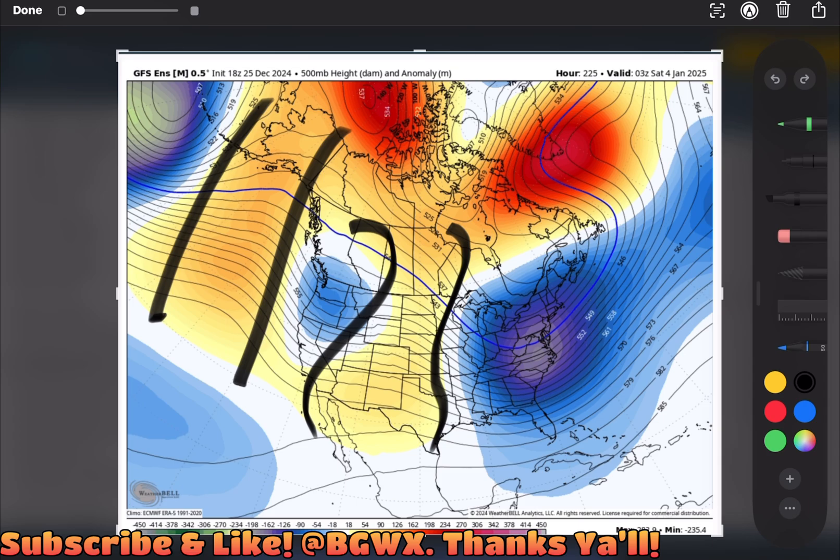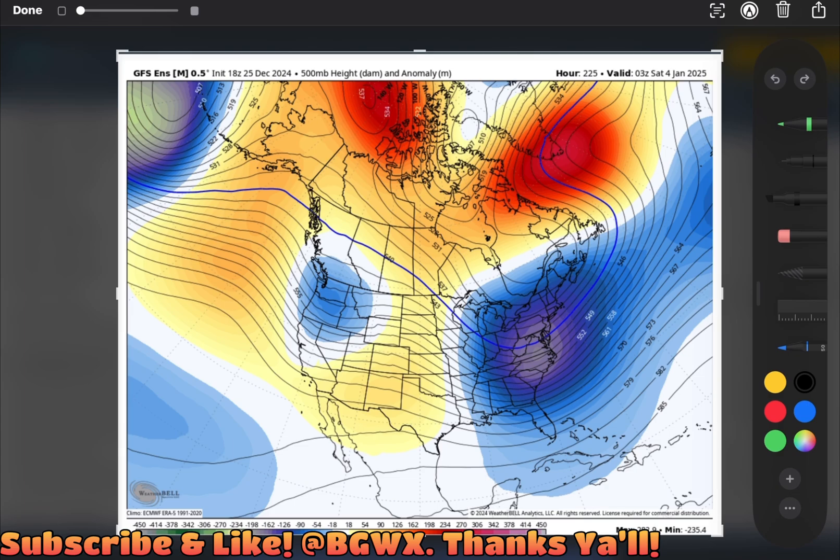What we start to see here is this troughing build back over the west. Now I'm not the most massive 500 height fan, even though I'm using it to describe it to you. I really love 500 millibar vorticity — measuring the spin at 500 millibars versus the height lines. I feel like vorticity is a better demonstration; you're able to break down the pieces a lot better, especially as you get closer to a system. But in the long range this is fine, because we're trying to identify if the pieces are there for a potential storm threat — and I think the pieces are there.